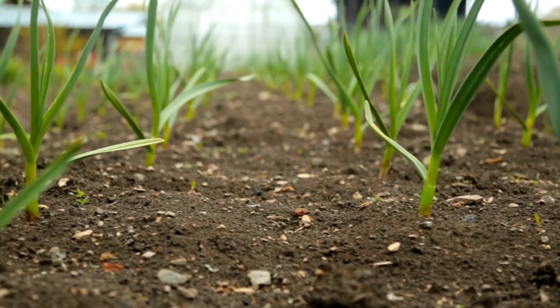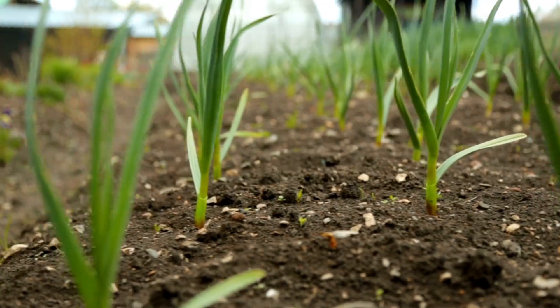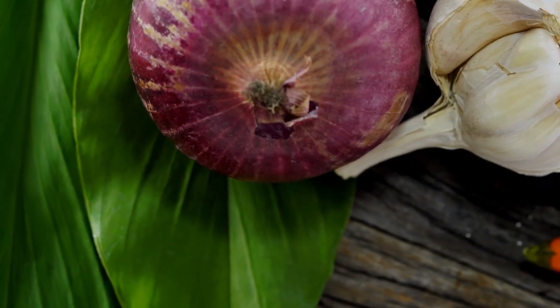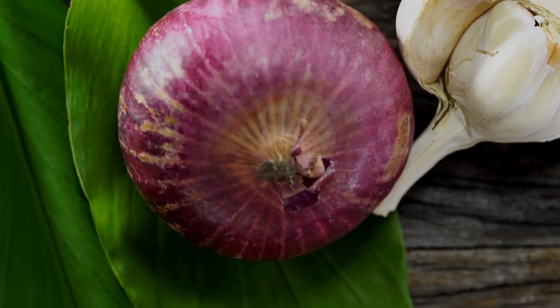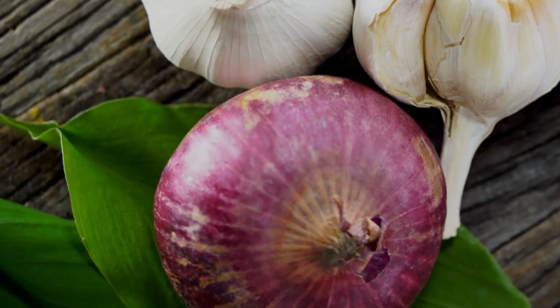4. Culinary uses: Both garlic and onions are used in a variety of dishes and cuisines worldwide. Garlic is often used as a flavor base in soups, sauces, and marinades, while onions are used as a flavor base and also added to dishes for their crunch and sweetness.